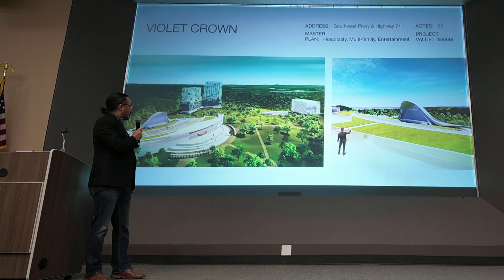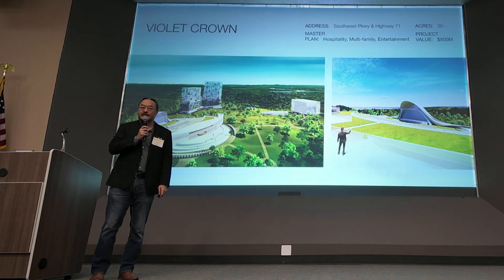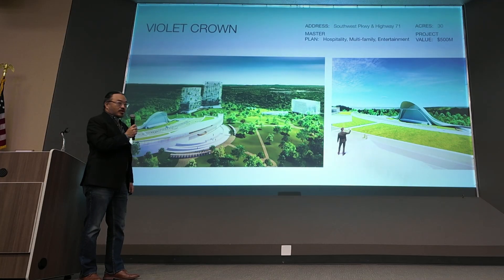This is another project we've been involved with called Viola Crown in West Austin near Bee Caves. It's about a two and a half million square foot project. Our client was interested in re-grading something like Red Rock in Denver. This is a project that has about a 12,000 seat capacity outdoor entry theater.